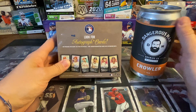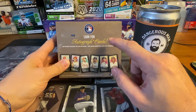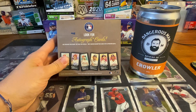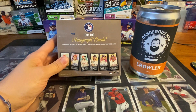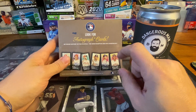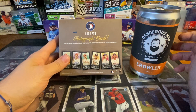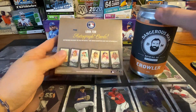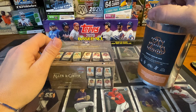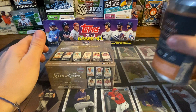Hopefully we can get something - you automatically get an auto, and a lot of people have been pulling low-numbered minis, so that would be great. I'd also love to just get a base Luis Robert - I've actually opened quite a bit of Ginter retail and I've yet to pull a Robert. So let's go ahead and get this open.